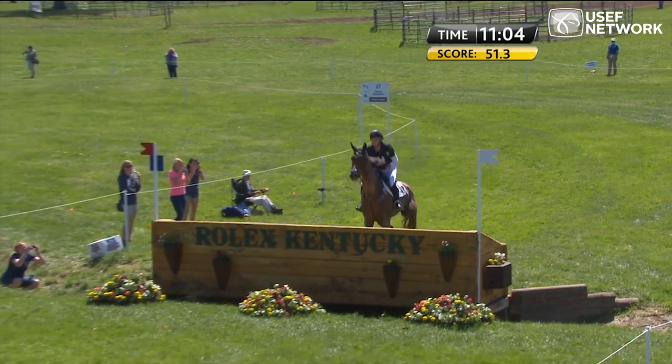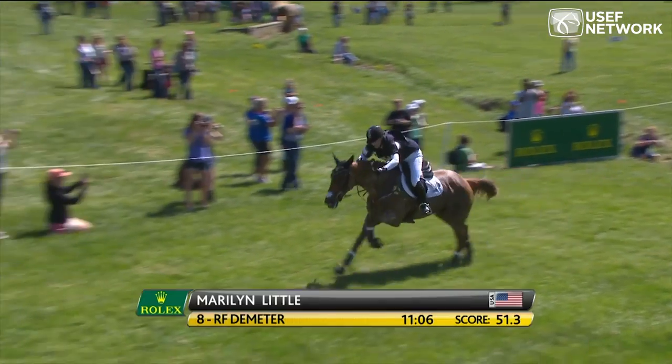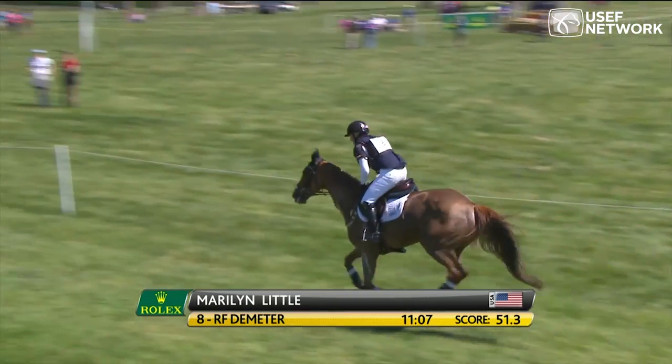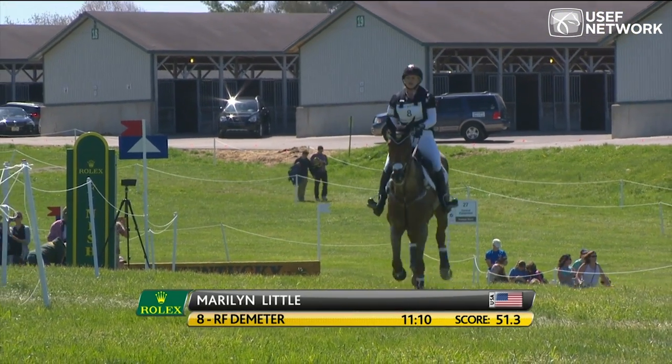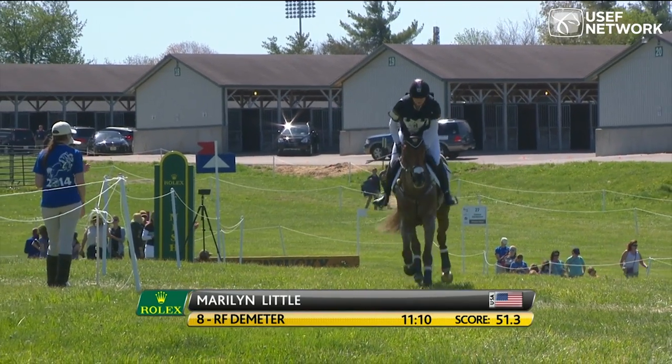She successfully jumps that last jump — eight seconds to get home from there. She looks at her watch, easing up, trying to be as close as possible to that optimum time. There's a prize for being the closest to the optimum time.